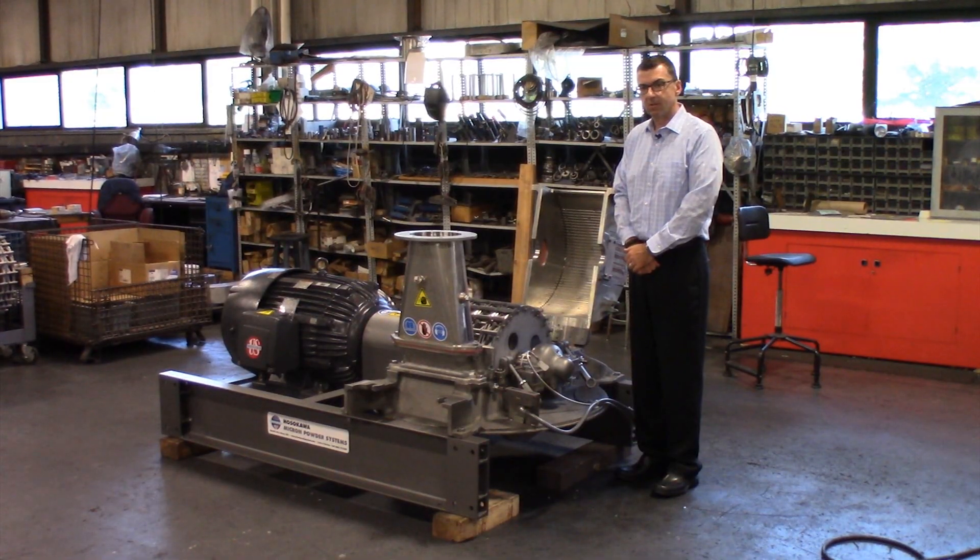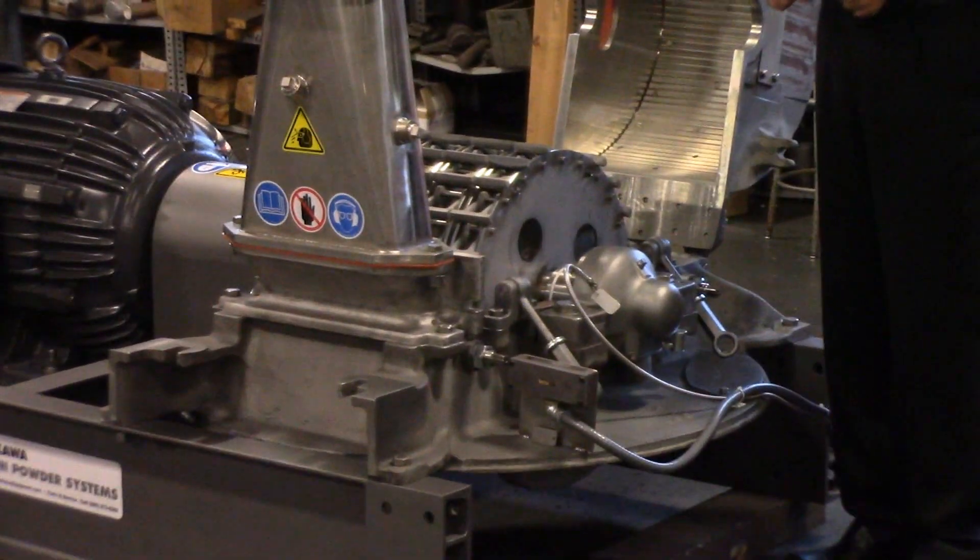Hi, I'm Bill Brown, division manager of Hosekawa Micron Powder Systems in Summit, New Jersey. Today I'm going to demonstrate the Micropulverizer hammer and screen mill, size 4.